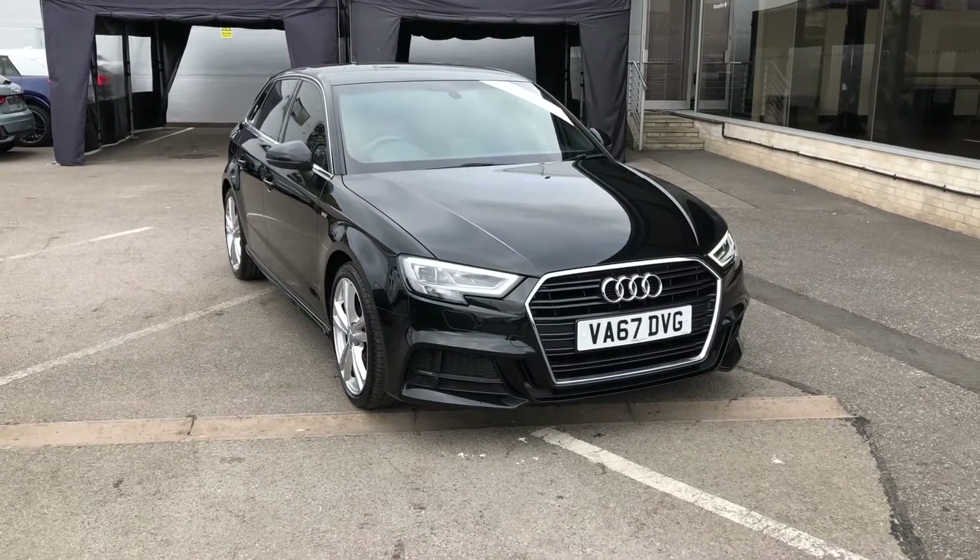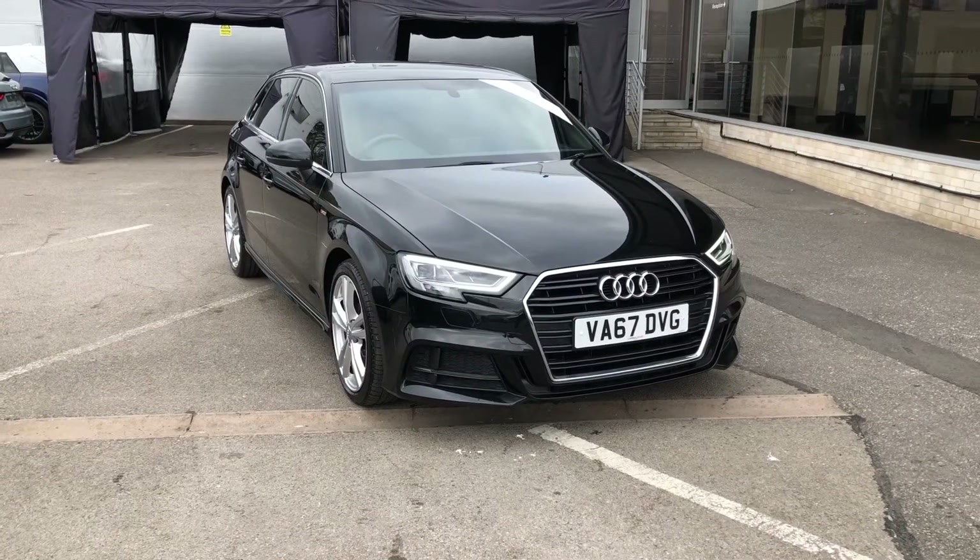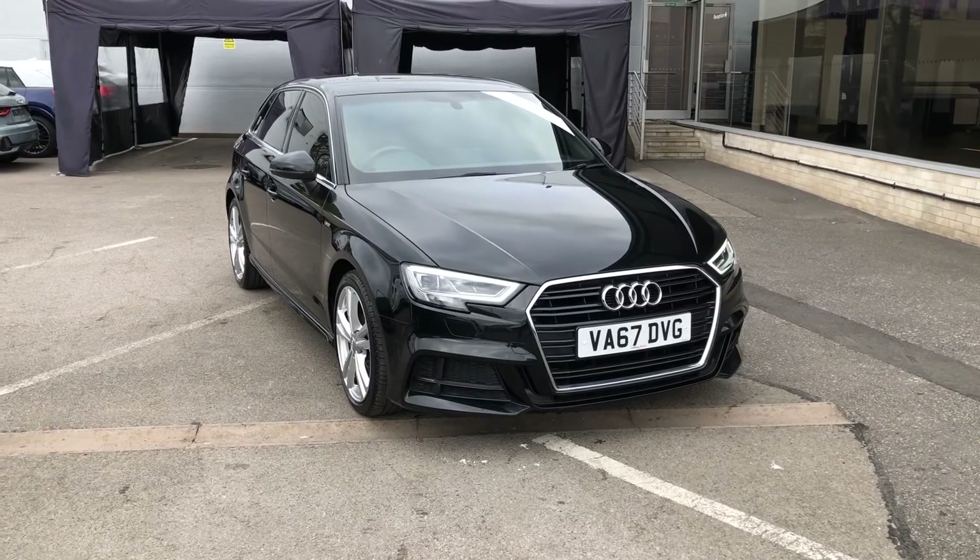Hello and welcome to Crew Audi. Here we've got a gorgeous Audi A3 Sportback S-Line finished in brilliant black.